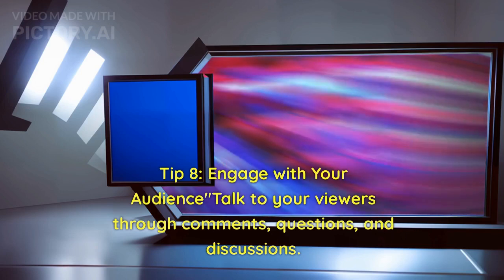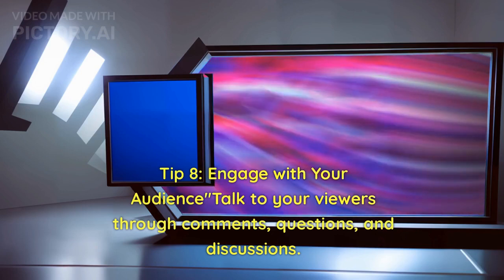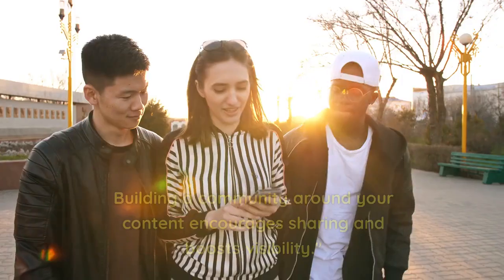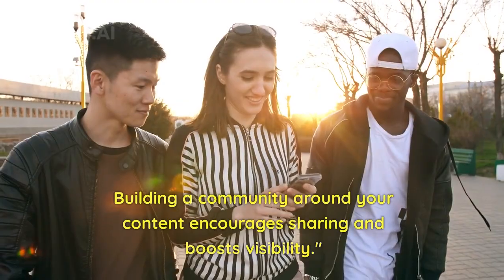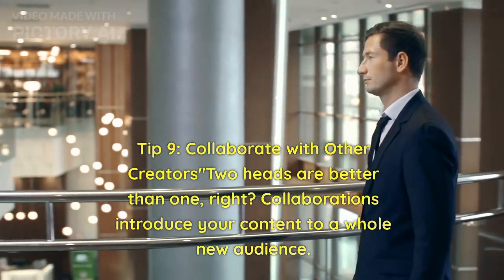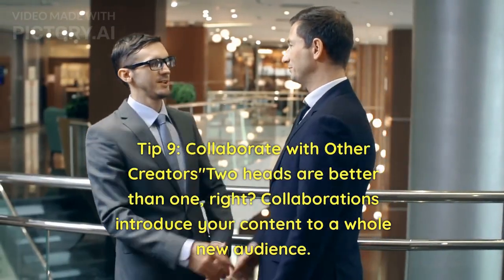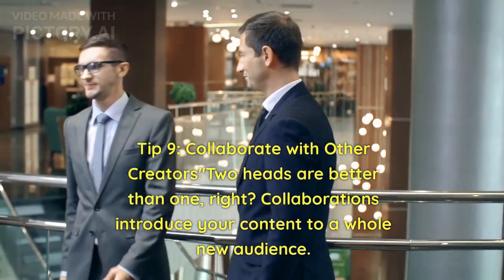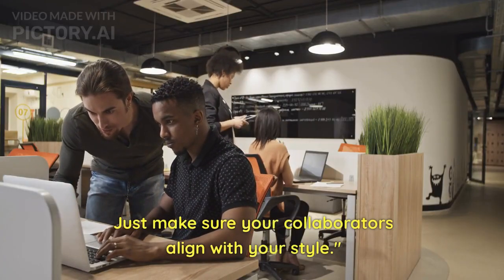Tip 8: Engage with your audience. Talk to your viewers through comments, questions, and discussions. Building a community around your content encourages sharing and boosts visibility. Tip 9: Collaborate with other creators. Two heads are better than one, right? Collaborations introduce your content to a whole new audience. Just make sure your collaborators align with your style.